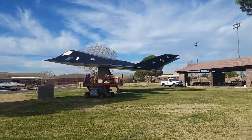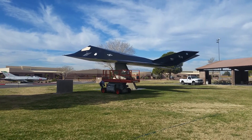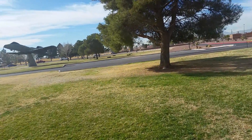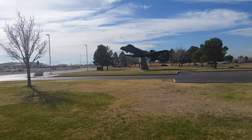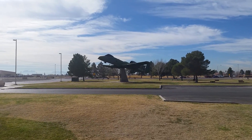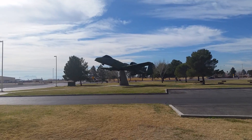And then here's a Stealth, which is new — it didn't used to be here. Got a couple of people working on it right now. And then last but not least, what looks like an A-10. I could be wrong. If it's an A-something-else, it's an attack aircraft, that I do know. Let's walk a little closer to it.